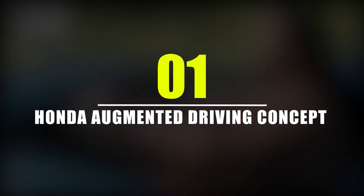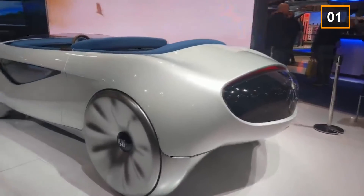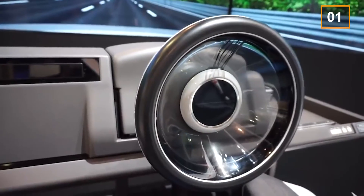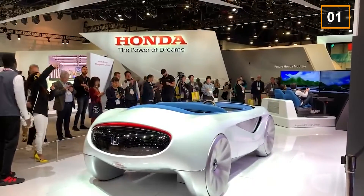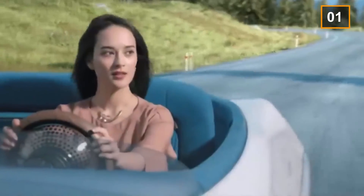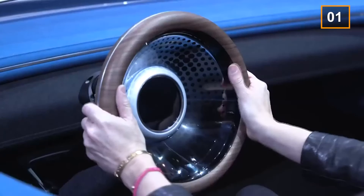Number 1: Honda Augmented Driving Concept. There are times when passengers are just not ready to accept change — not ready to accept that they have to lose control of their vehicle. Honda Augmented Driving Concept is designed in such a way that passengers don't feel left out anymore. The vehicle is open from the top and designed in a fundamental way, with the steering wheel modified to fit the needs of today's world.